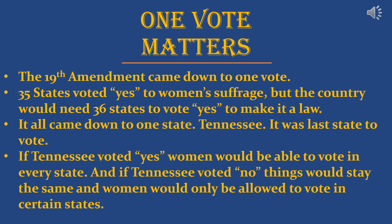Now I want to tell a great story about how one vote matters. The 19th Amendment came down to about one vote. 35 states had voted yes to women's suffrage, but the country needed 36 states for it to become law. It all came down to Tennessee — the last state to vote. If Tennessee voted yes, women would be able to vote in every state. If Tennessee voted no, women could only vote in certain states.